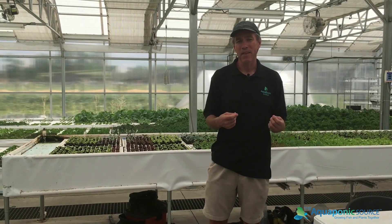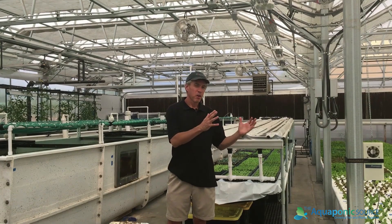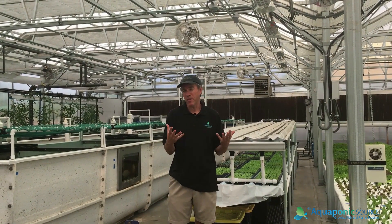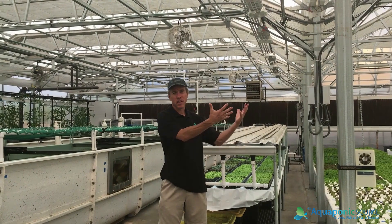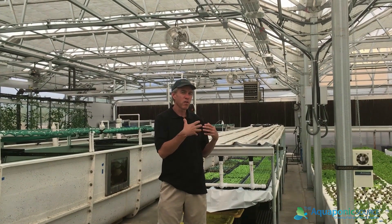If you're considering bringing in classes or doing workshops, having adequate circulation space to allow people to comfortably get around the facility is something to consider when planning out your space. When planning out our production space and plant system, fish system, and filtration, we often put our plant system on the south side of the greenhouse so we can have the most possible natural sunlight.